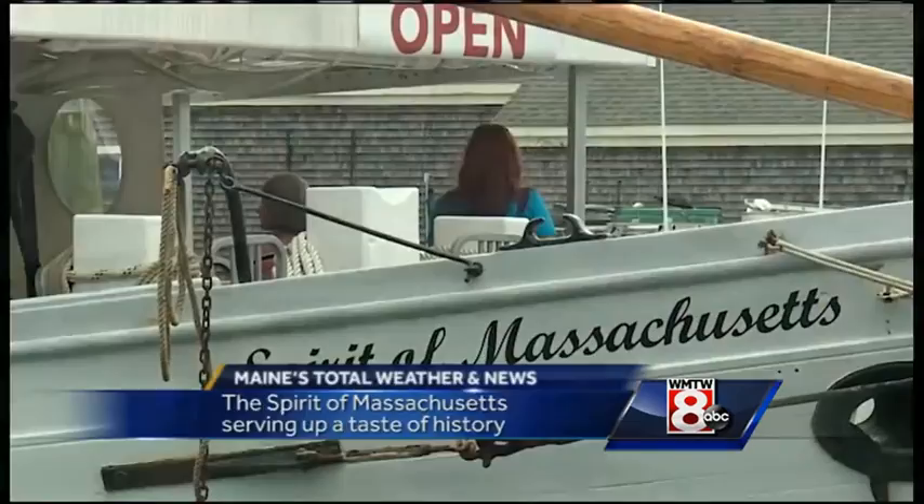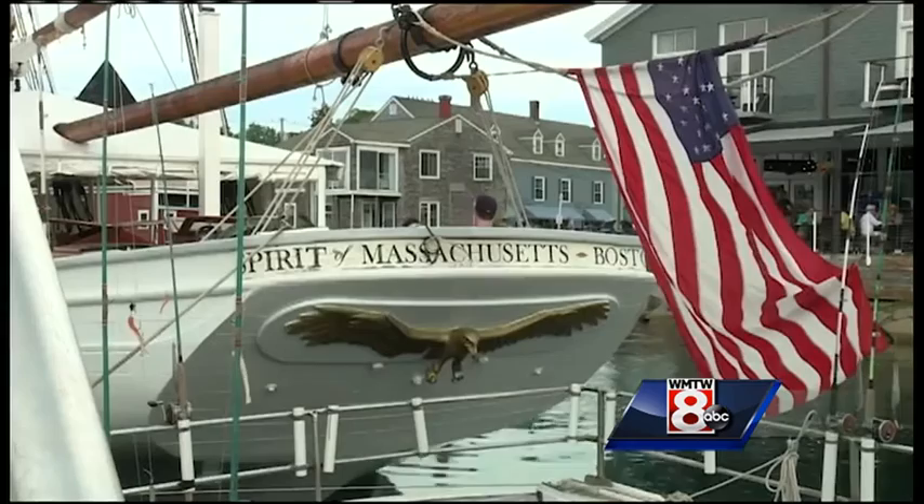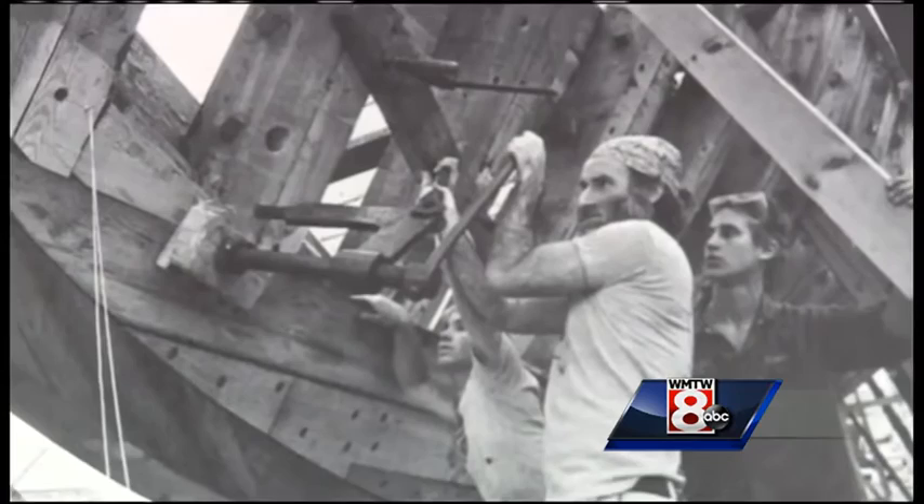There she is — the Spirit of Massachusetts, a 125-foot replica of a Gloucester-style fishing ship. She looks 100 years old, but it was actually not that old. It was built in 1984. It was the last ship built at the Charlestown Navy Shipyard in Boston, and from there it went sailing across the world.